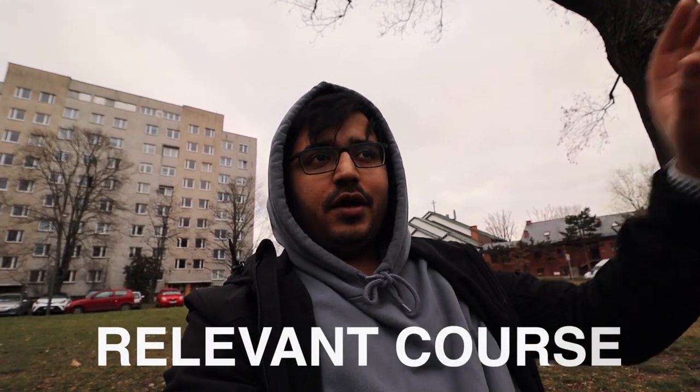A lot of people ask me how to come to Poland and how to study in Poland, so I chose this topic. First, you have to choose the university and the college — which college you want to go to. You can search on Google, there are many study portals. You can find the college's reputation, world ranking, and which courses are available. You have to decide which course you want to do.